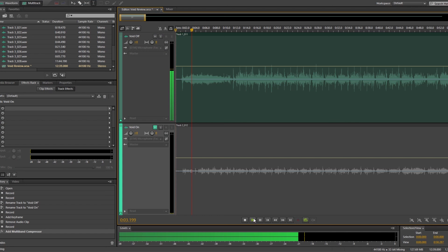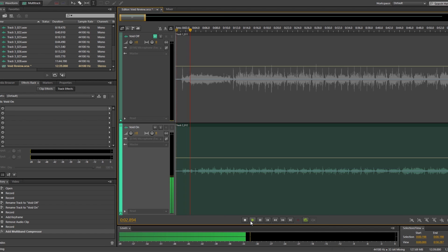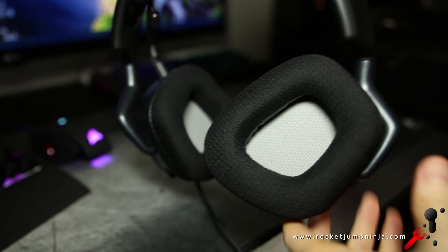Now for the bleeding test, to check how much the outside world can hear of what you're hearing with them on. This is what it sounds like with the headset held in front of the microphone, and now what it sounds like in front of the mic while I'm wearing them. You can see a considerable drop in volume, meaning the bleed is well controlled.